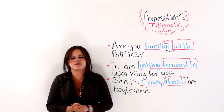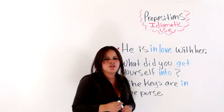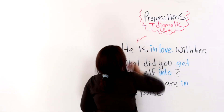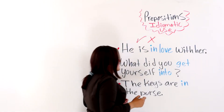I will give you some practice sentences and examples so that you can keep practicing with me. You are going to help me tick the sentences that are using prepositions idiomatically, and cross out the ones that don't.